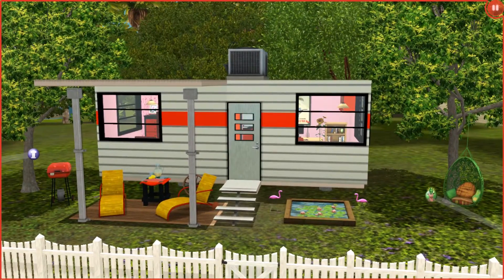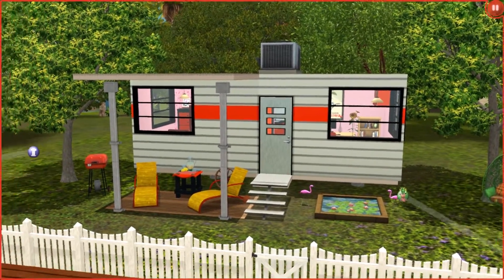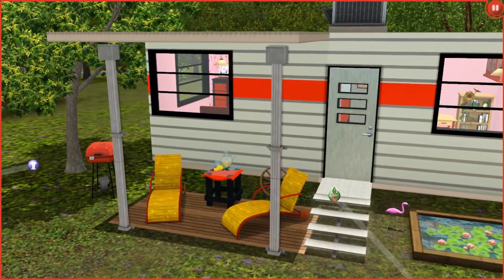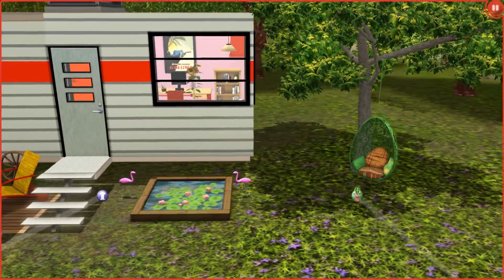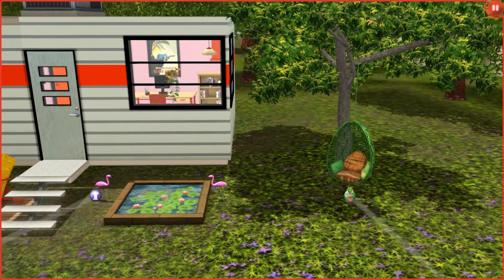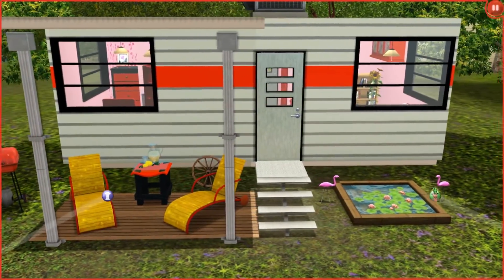Alright, so here it is redone. I completely redid the front - I added a couple of lounge chairs, definitely still kept it with the fifties theme. There is a little table with some lemonade, a barbecue grill, a tiny little pond with some baby flamingos, and this tree egg chair swing thingy that I absolutely love. And you can already see inside - it's like a pink and red theme.